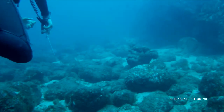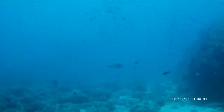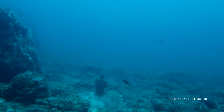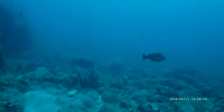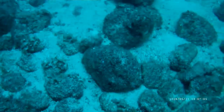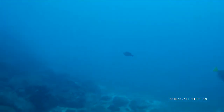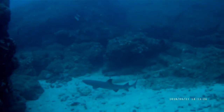Our dive master is now leading us to a spot. Here we can see a sea turtle and exotic fish. There's a grouper. It's a clown fish.